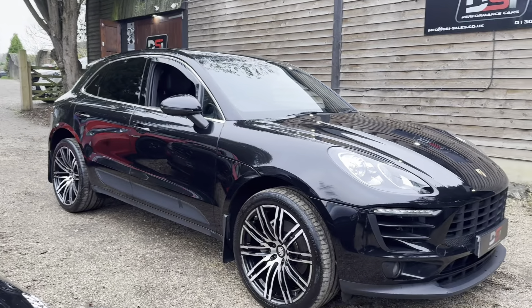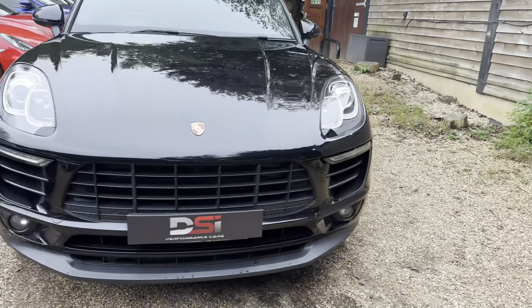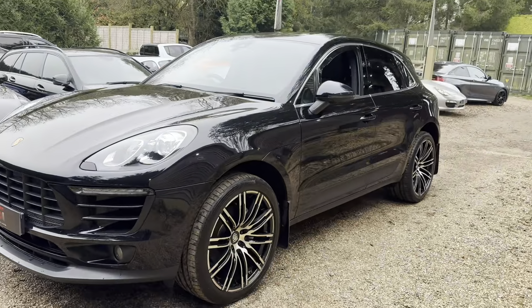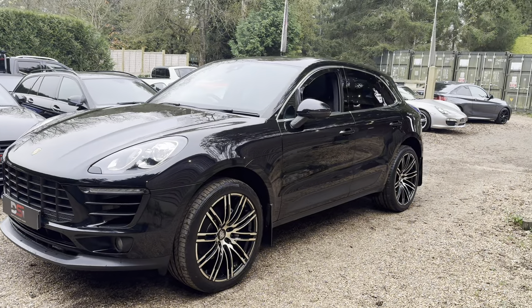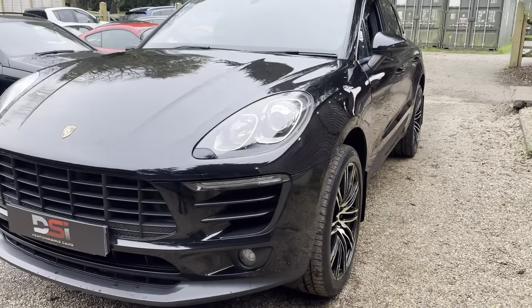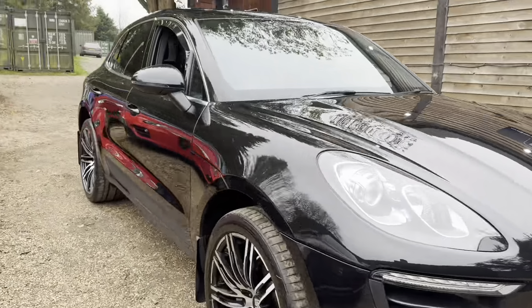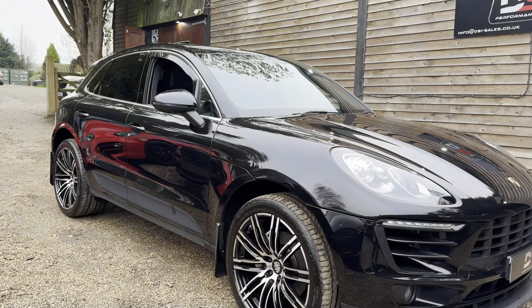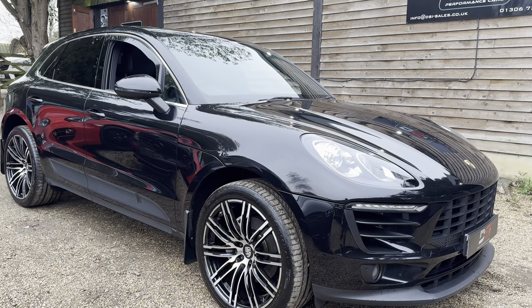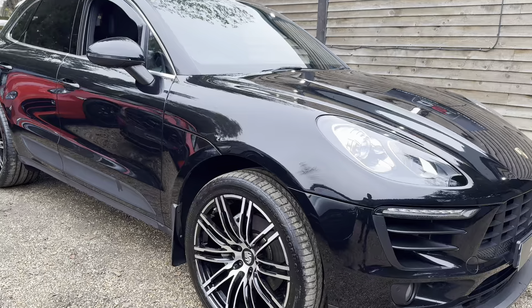Good afternoon viewers. Today we've got a 2016 Porsche Macan S three-litre diesel. This one's only got just over 62,000 miles. Really nice spec - it's got the bigger wheels, pan roof, sat nav, heated seats, lane assist, and all the sort of luxuries you'd want, with leather. Quite popular these - we're going through quite a few of them. Definitely a good medium SUV size, not quite as big as a Cayenne, but inside it's actually deceivingly quite spacious.